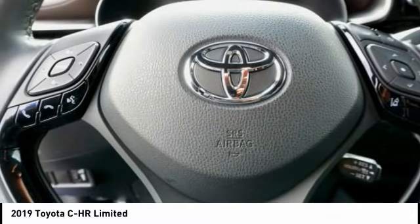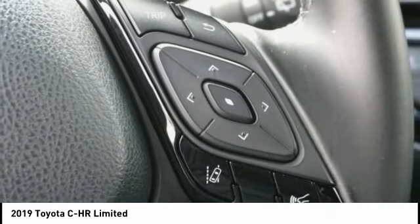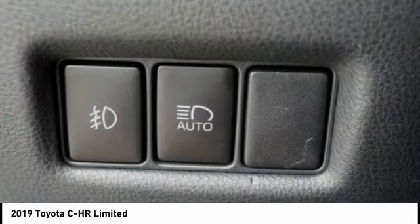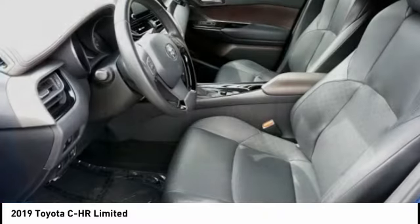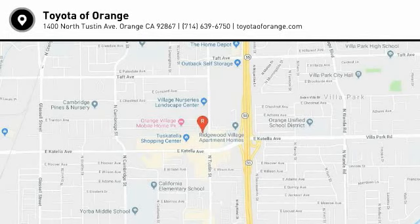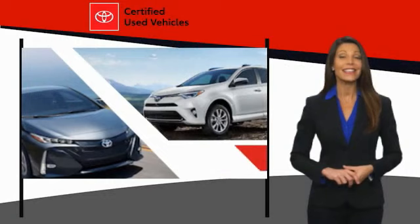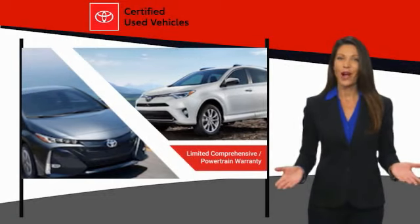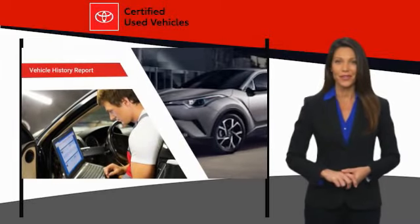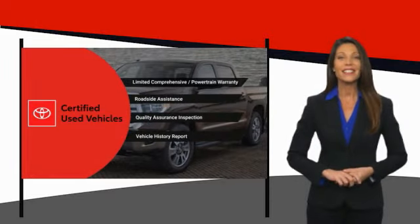Come see the car for yourself. We know that the idea of buying a used Toyota is attractive to you. After all, getting a high-quality, low-mileage Toyota at a great price is a smart move. That's why we created the Toyota Certified Used Program — it's the smart choice.